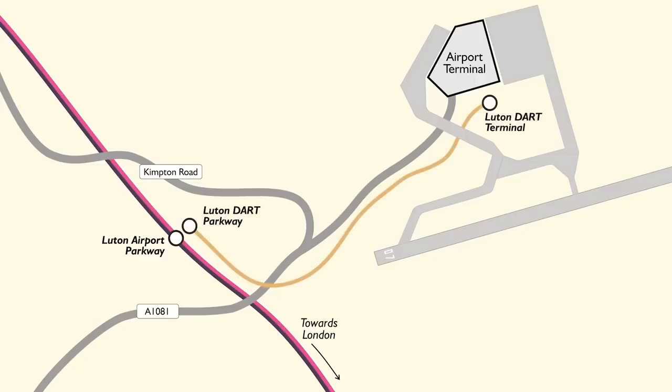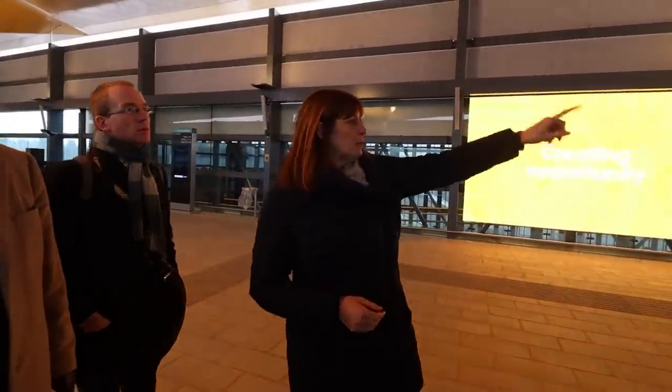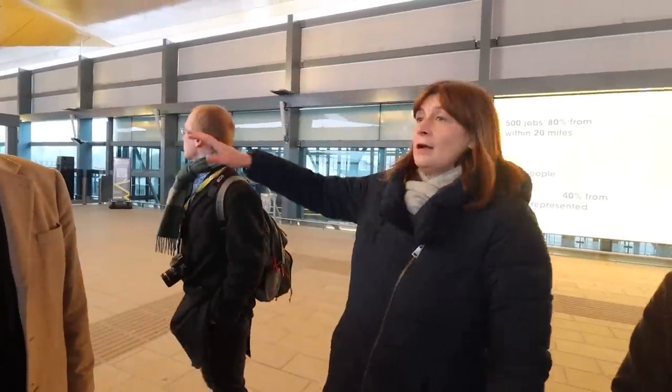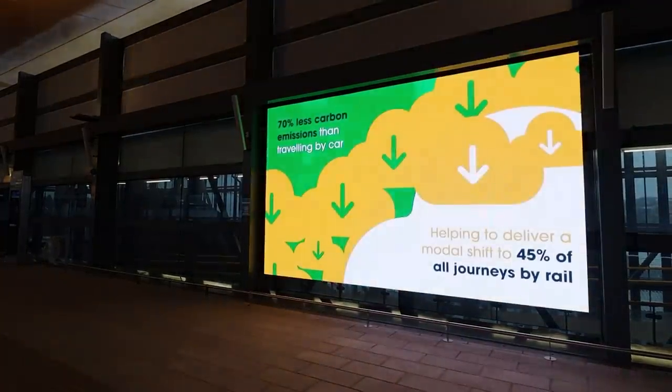Now there's the new Luton Dart to speedily take you from the station to the airport in under four minutes, and general manager Lindsay was on hand to show us around. Two bridges connect Luton Airport Parkway at either end of the platform, so access to EMR state trains will be from platforms three and four. This gate line here is where you transition from being a national rail customer to a Dart customer.